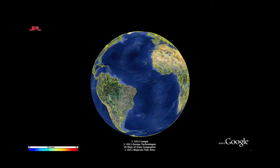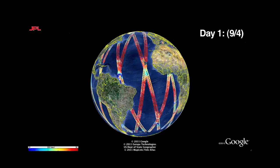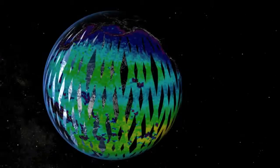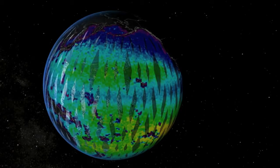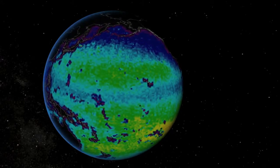The new map is a composite of the first two and a half weeks of data gathered since Aquarius became operational on August 25th. It demonstrates Aquarius' ability to detect and clearly display large-scale salinity distribution features.